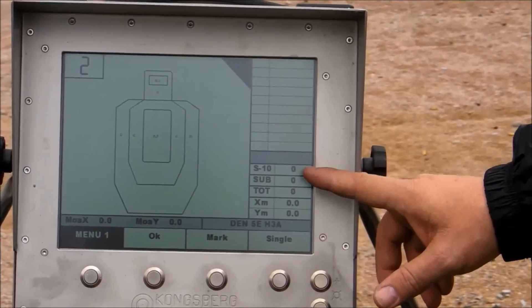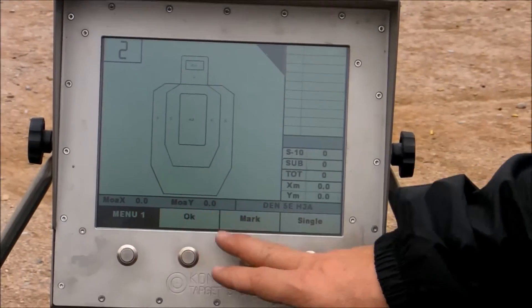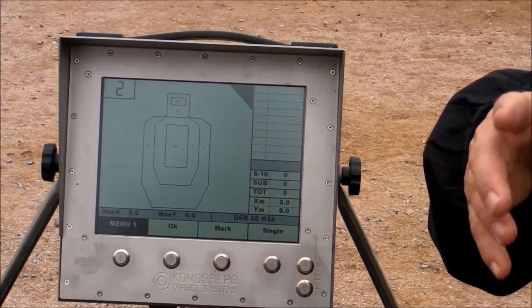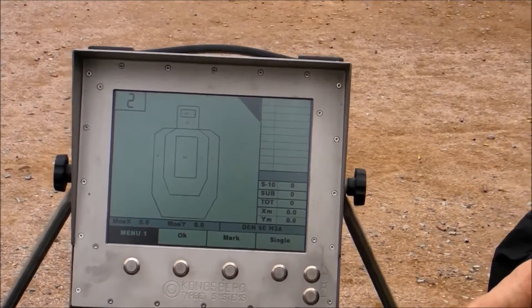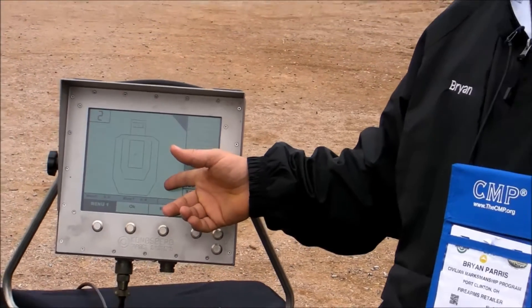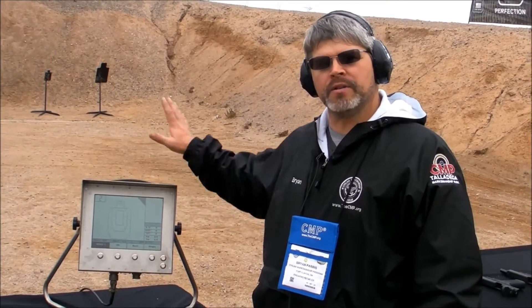You can show subtotals and totals for different matches. There are also a variety of other information available: center to center group size, XY of each shot that went through the target, and different things. This is set up to do a standard IPSC type target, but we also do bullseye, high-power rifle, and those kinds of things on the same type monitors and the same target system.